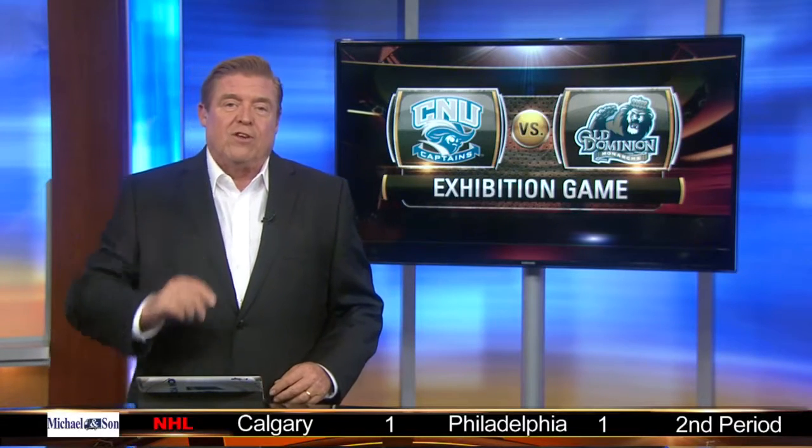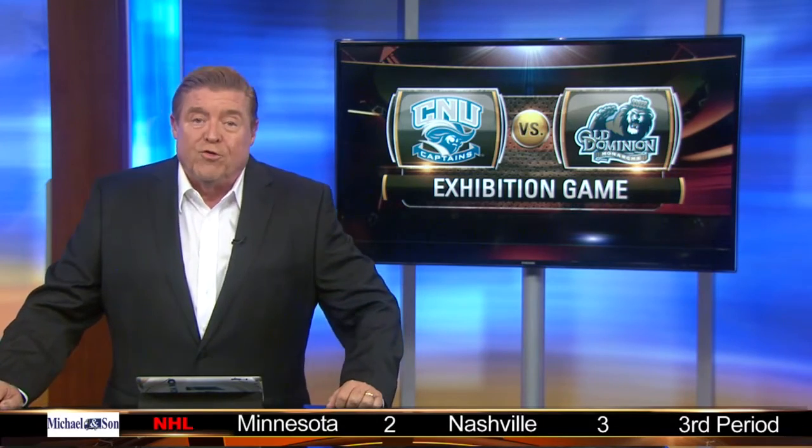How about a change of pace? The college basketball season begins next Friday when Old Dominion hosts Niagara in the opening round of the Tip-Off Classic. Now tonight, Old Dominion welcomed nearby Christopher Newport for a preseason warm-up game.